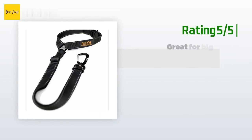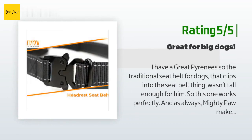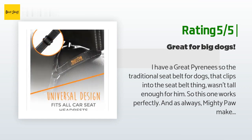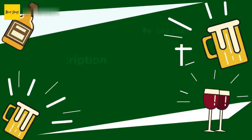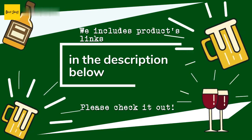Another happy customer said: I have a Great Pyrenees, so the traditional seat belt for dogs that clips into the seat belt wasn't tall enough for him — so this one works perfectly. As always, Mighty Paw makes great stuff: well constructed and sturdy. I know that if we, heaven forbid, get into an accident, my dog will stay put. I would recommend getting a harness to go with the belt for added security for your fur baby. This was a great purchase.